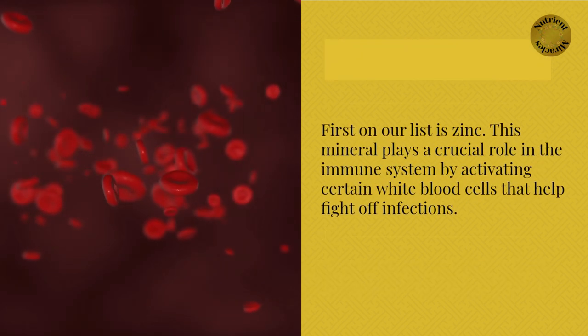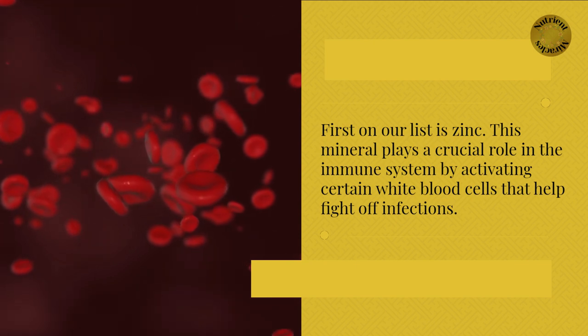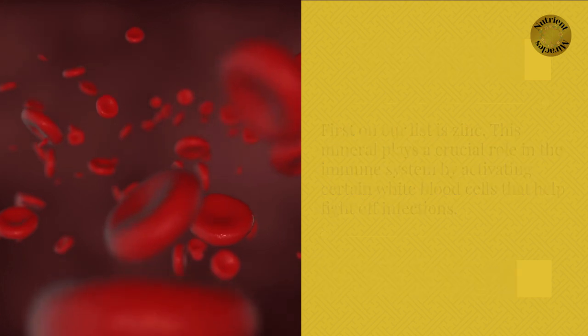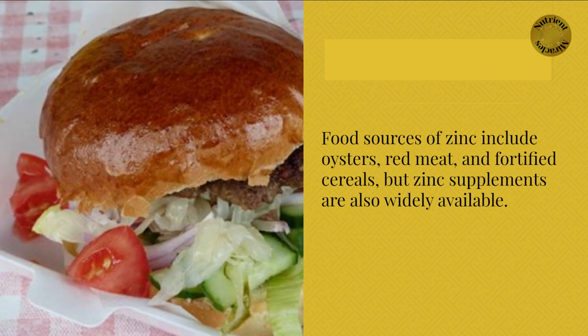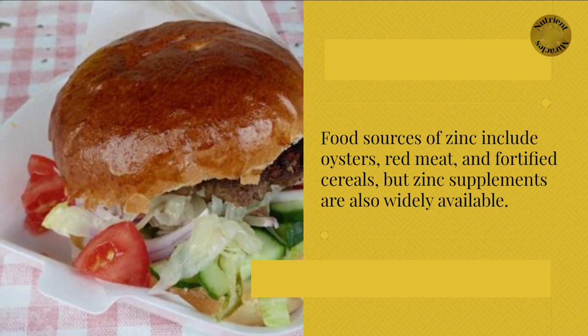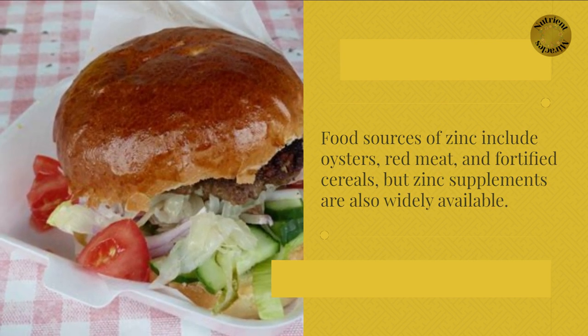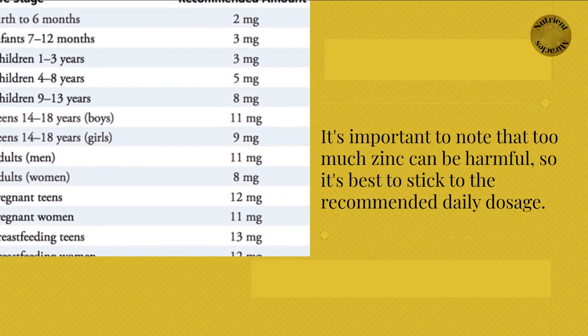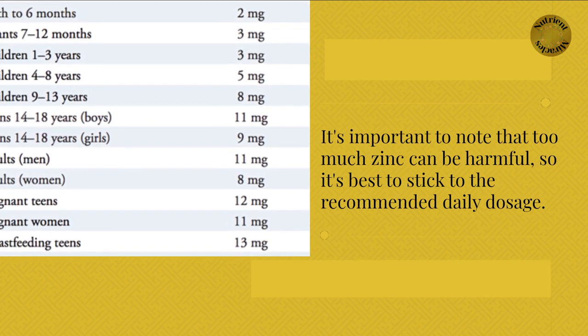First on our list is zinc. This mineral plays a crucial role in the immune system by activating certain white blood cells that help fight off infections. Food sources of zinc include oysters, red meat, and fortified cereals, but zinc supplements are also widely available. It's important to note that too much zinc can be harmful, so it's best to stick to the recommended daily dosage.